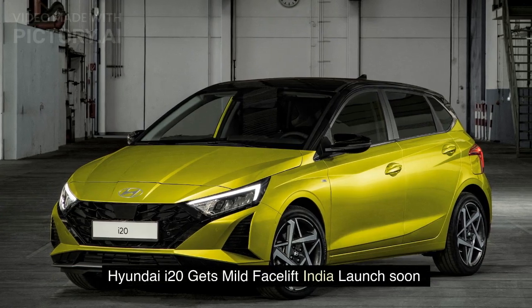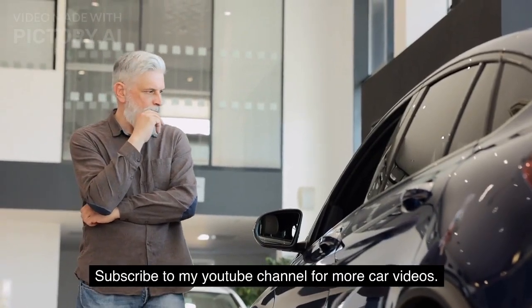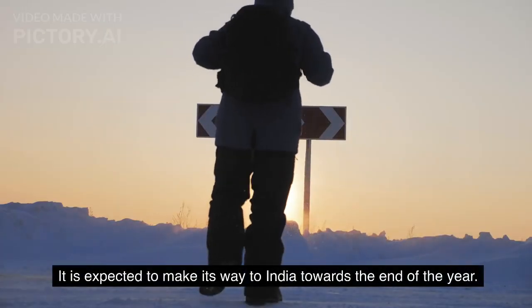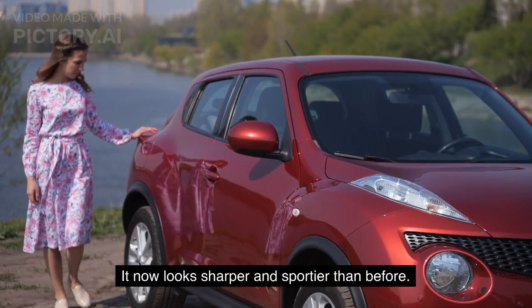Hyundai i20 gets a mild facelift and is expected to make its way to India towards the end of the year. What's new? It now looks sharper and sportier than before.